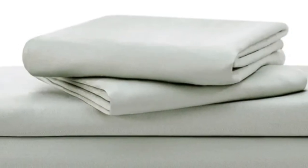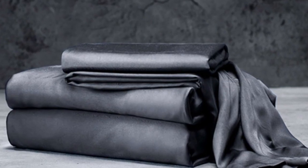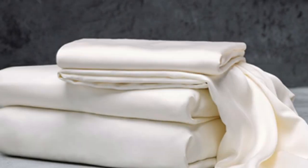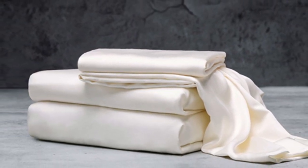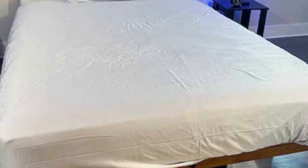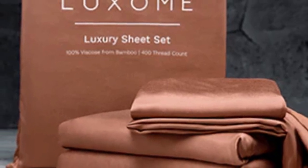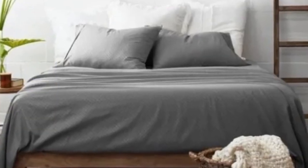With 17-inch-deep pockets, these sheets should fit most mattresses, even with the inclusion of a mattress topper. Bamboo fabric is known to be durable and long-lasting, and with good care, the Luxone luxury sheets should last you several years. In addition to white and gray, Luxone offers this set in 9 solid colors for those looking for color variety. Bamboo viscose is lightweight, breathable, and moisture-wicking, so hot sleepers won't feel sweaty and stuffy while using these sheets.